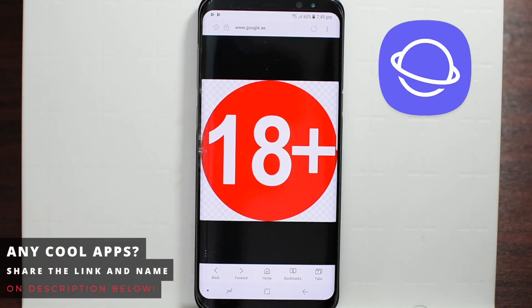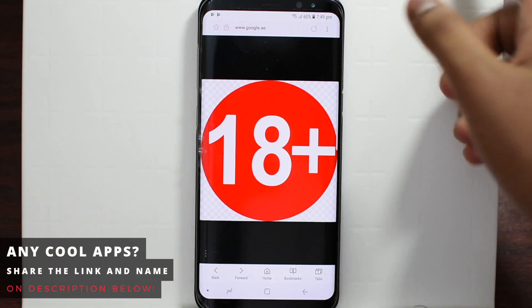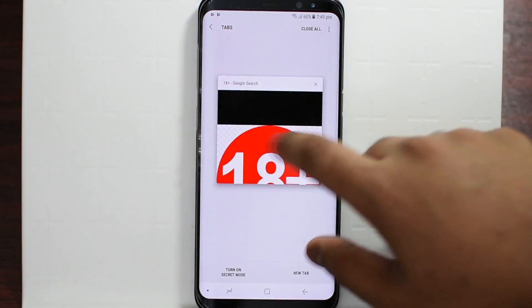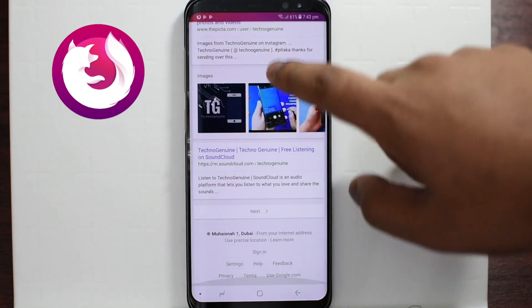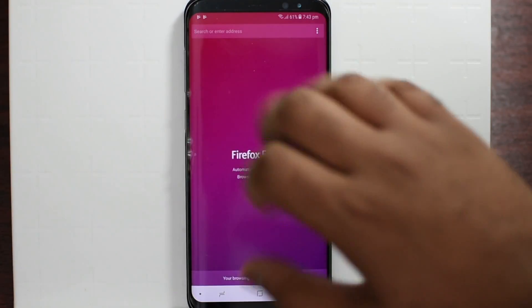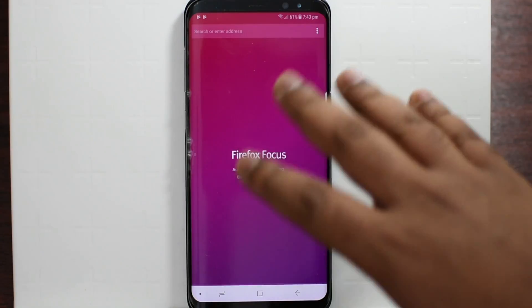Do you sometimes get frustrated when you watch something personal and someone jumps into your room and you try to close the tab quickly but then you forget to delete the history? No worries — now you can just click on a single button and it deletes all of the history and the tabs as well.